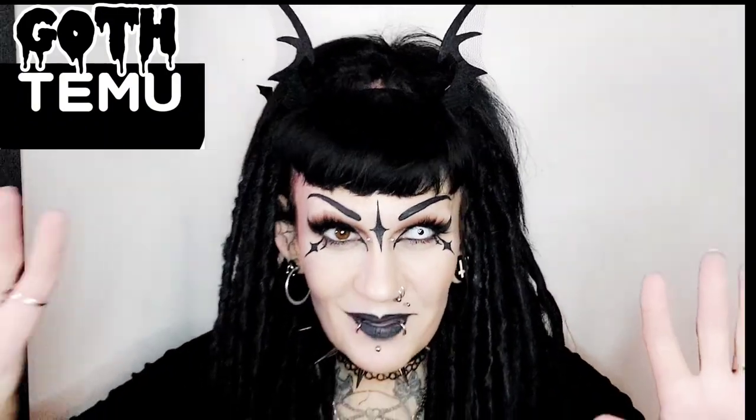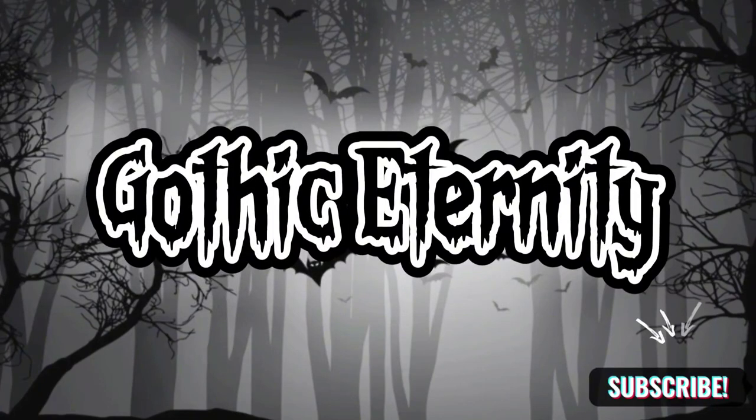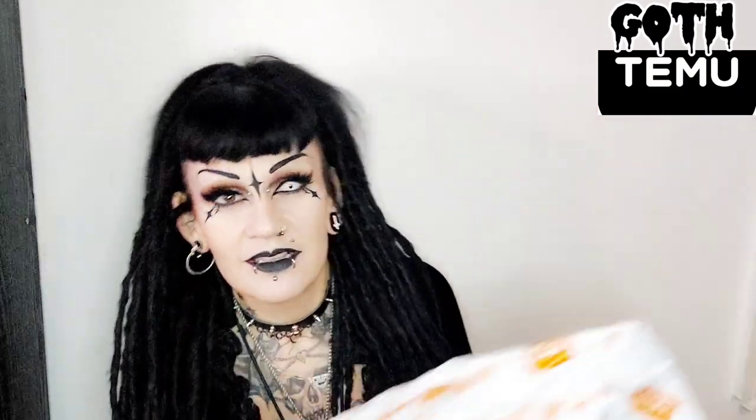Hey, guess what day it is? Yes, it's goth Timu day! Hi strangers, I was so excited — it's right here at last, my goth big Timu order. Stick around and let's open it together and find out what I got, because I do not remember at all. Let's move further back for this.